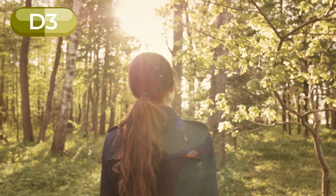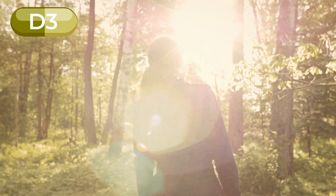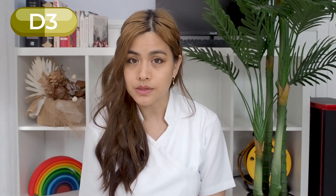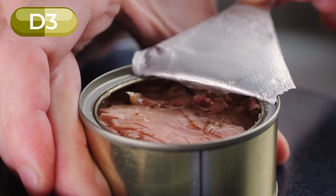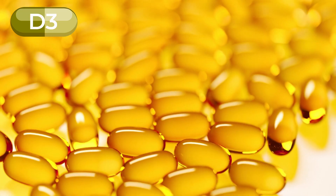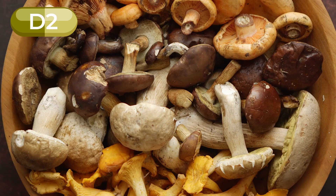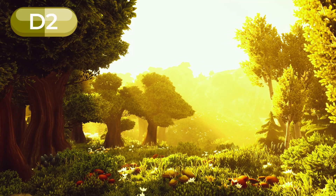Number two: natural sources. D3 can be obtained from sun exposure, which accounts for about 90% of our vitamin D intake. But some foods also contain vitamin D3. The best sources include fatty fish such as salmon, tuna, trout and mackerel, fish liver oil, and lower amounts in egg yolk, cheese and beef liver. Vitamin D2 mainly comes from mushrooms which have been exposed to sunlight or UV light. Many foods including milk, cereals and orange juice are also fortified with vitamin D2 and D3.